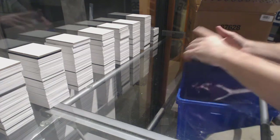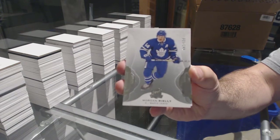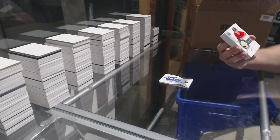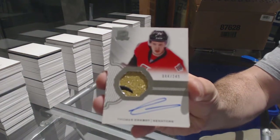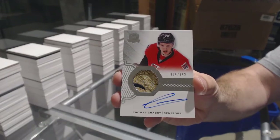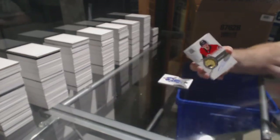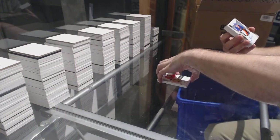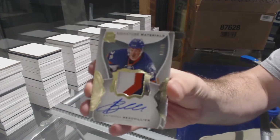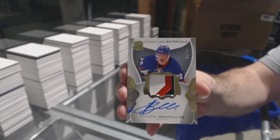Number 249 for the Maple Leafs: Morgan Rielly. Number 249 for the Senators: Thomas Chabot — that's a second one of him. For the Islanders, number 299, three-color signature materials: Anthony Beauvillier.